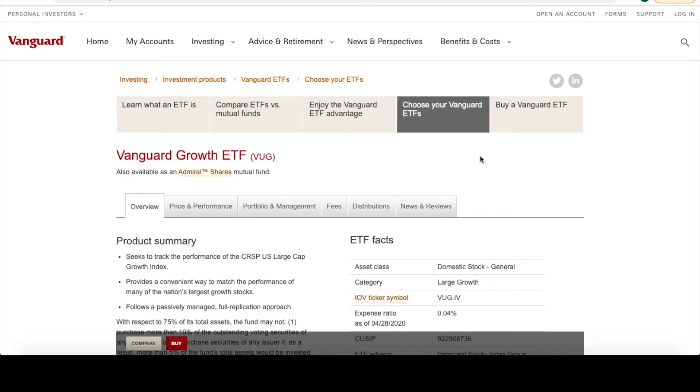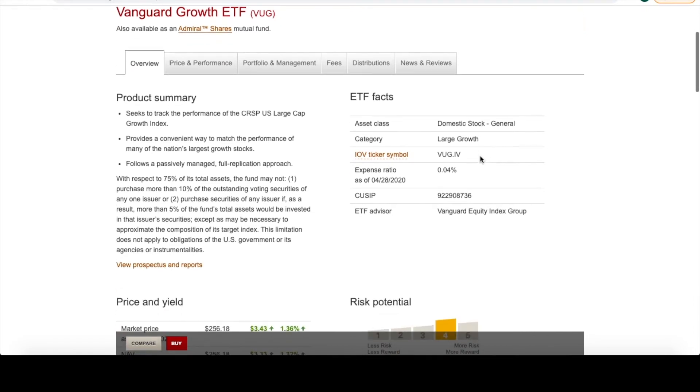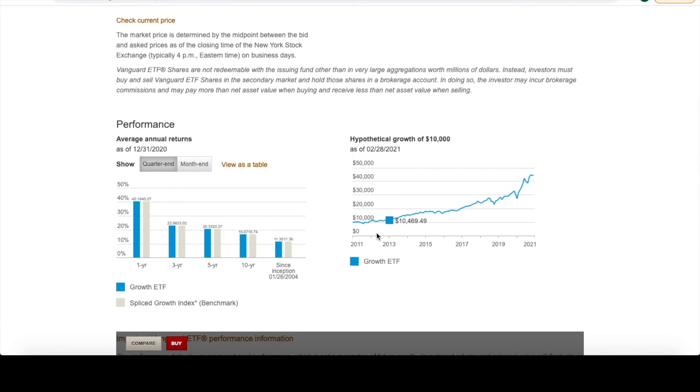The VUG is Vanguard's Growth ETF — they're a very large ETF company with a lot of information available. As you can see, if you had bought back in 2011 when they launched with $10,000, it would have grown all the way up to $44,000, which is a pretty significant growth over time.